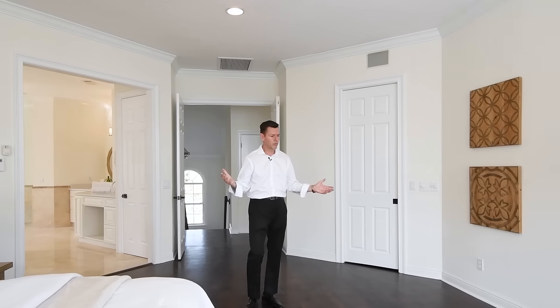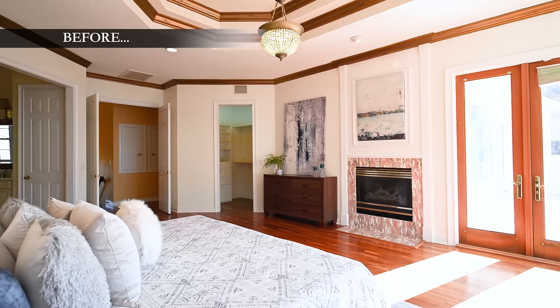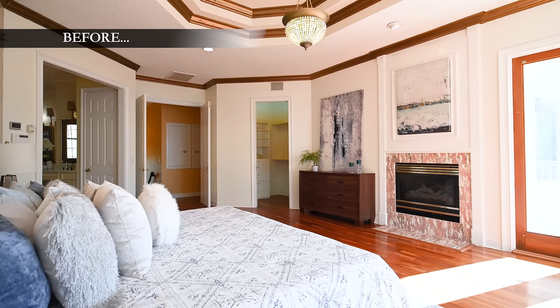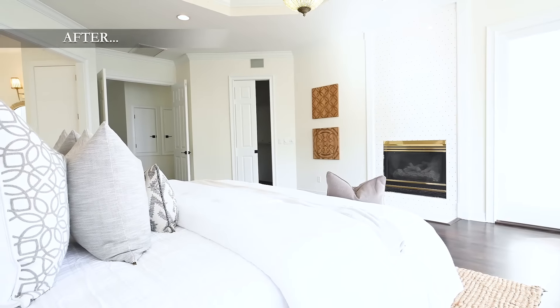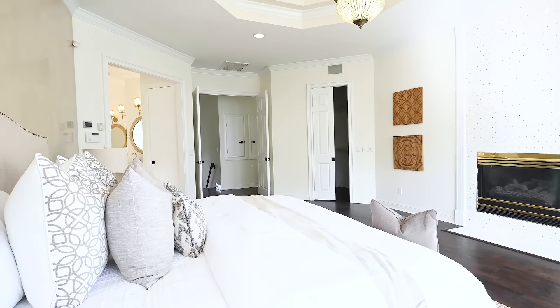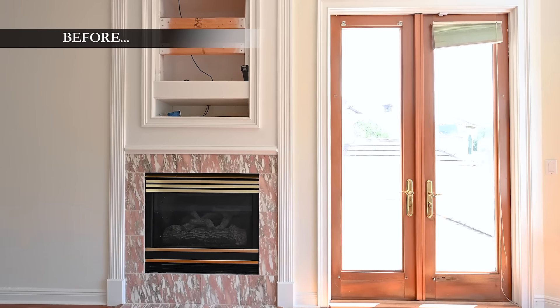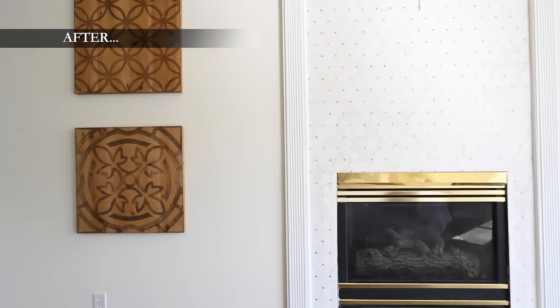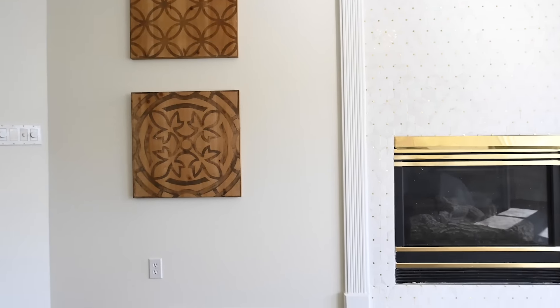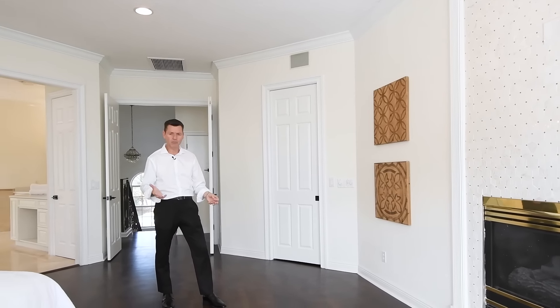This master bedroom we completely remodeled. We painted all the walls — it was an orangish color, and that color alone dated it back to the 90s. We took that all out, painted the trim nice and white, and installed tile here on the fireplace to modernize it, trying to save as much money as we could but still rejuvenate the entire master bedroom and make it up to date.